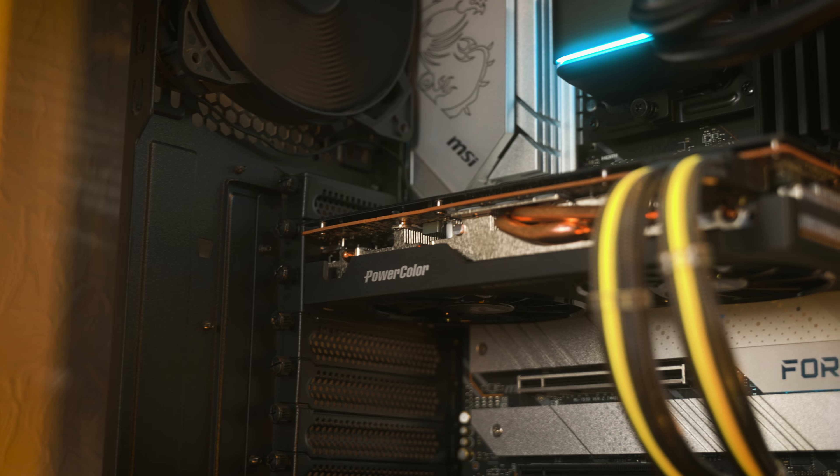Video editing is arguably the most important task this PC accomplishes, and that is because the GPU is leveraged the most here.